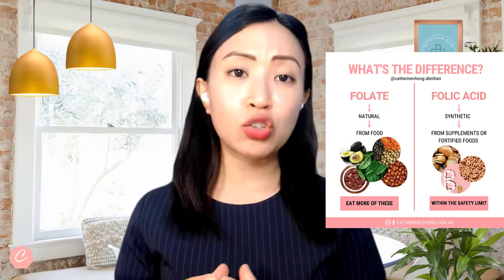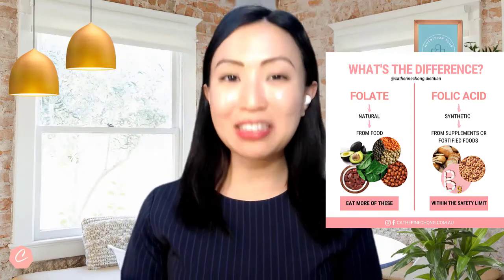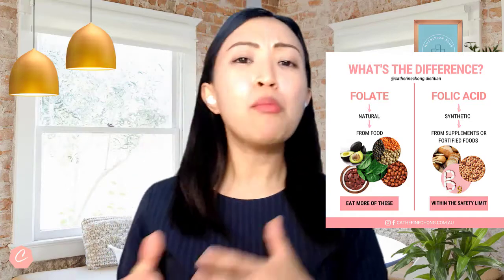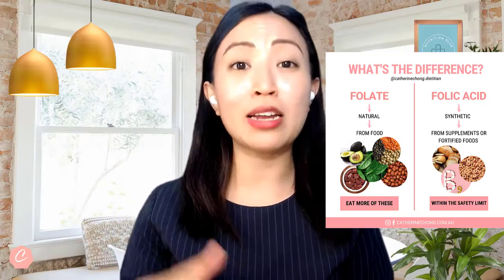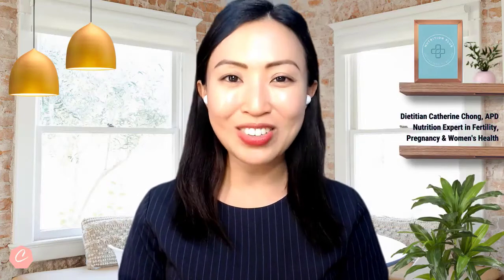Folic acid helps to prevent neural tube defects. The neural tube develops into the brain and spine roughly about three to four weeks after conception. Most women don't realize they are pregnant until about four weeks of pregnancy. So it is so important that if you are thinking about trying to get pregnant, make sure you start to take a folic acid supplement at least one to three months before your conception.